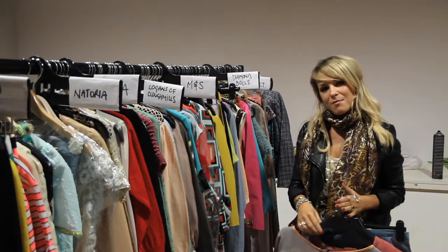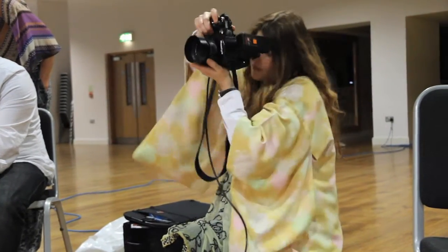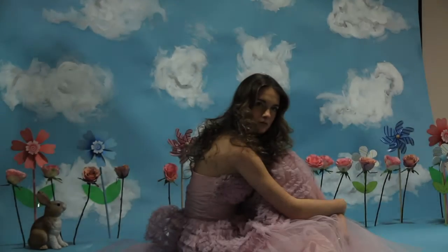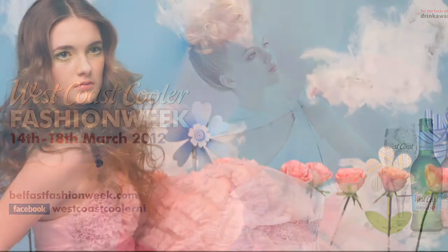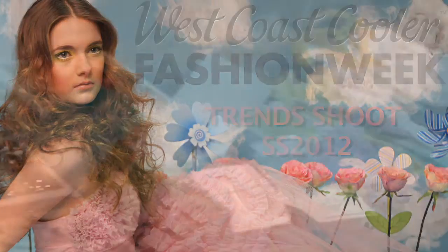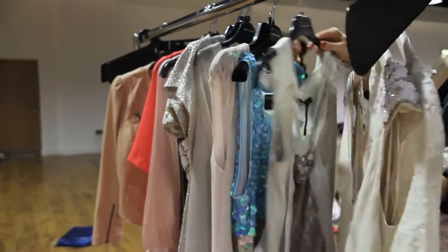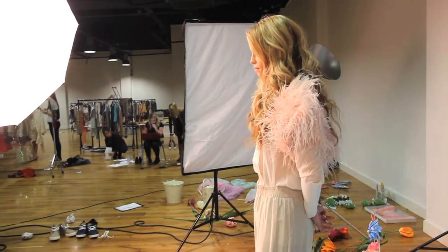I'm Eve, one of the stylists who's worked on the Belfast Fashion Week campaign today. We've been shooting the trends that we're going to show at Fashion Week using all the various designers, boutiques, and retailers across Northern Ireland that take part in Fashion Week.